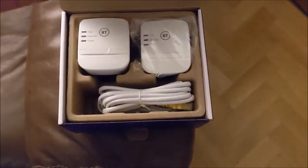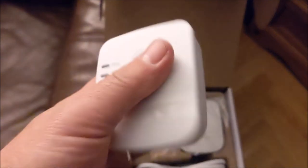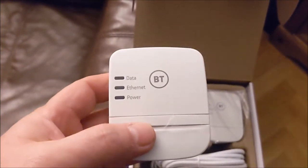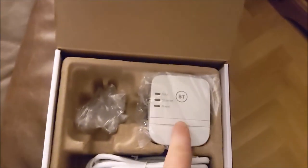Option two - here's the BT homeplug kit I showed you on the website. Two plugs, two network cables - I've taken one out of the packet to show you. Simply plug one into a wall socket near your router - a lot of them don't work on extension leads, trailing sockets, so plug straight into the wall. Then put the network cable from that plug into a spare port on the back of your router. Take the receiving plug to your shed.